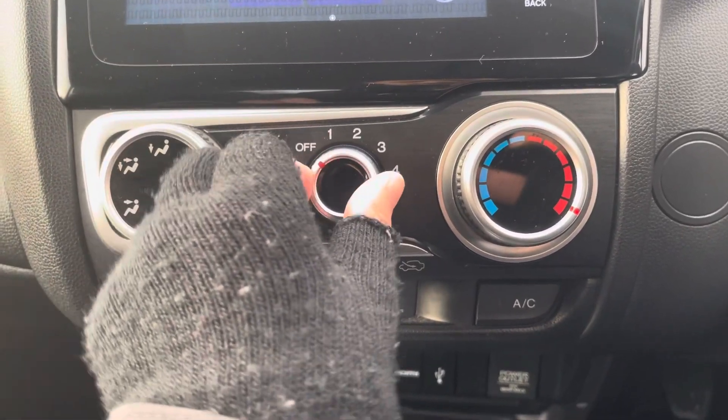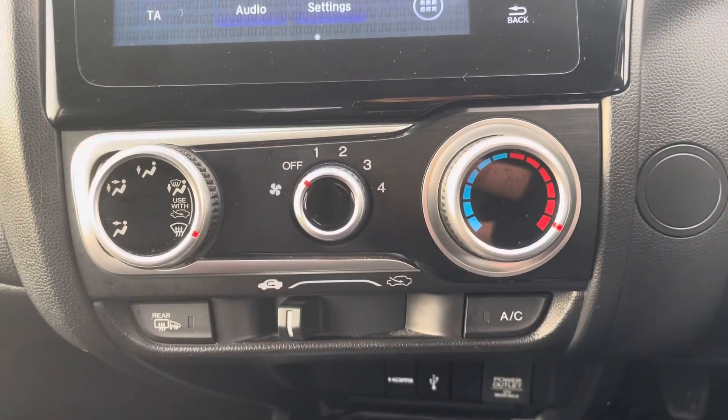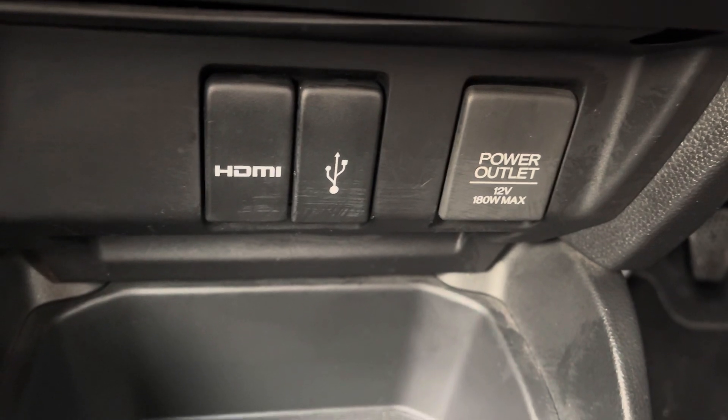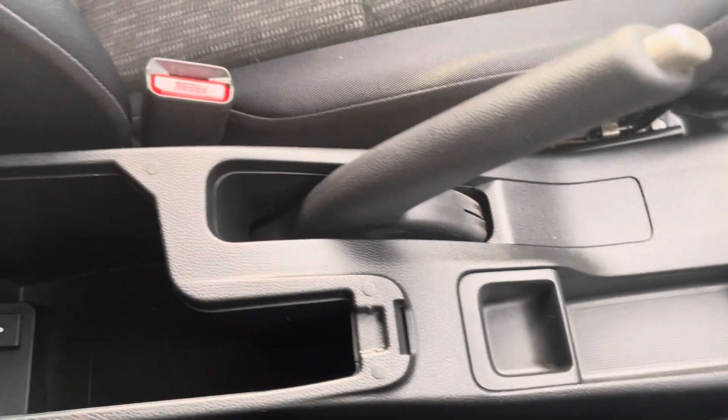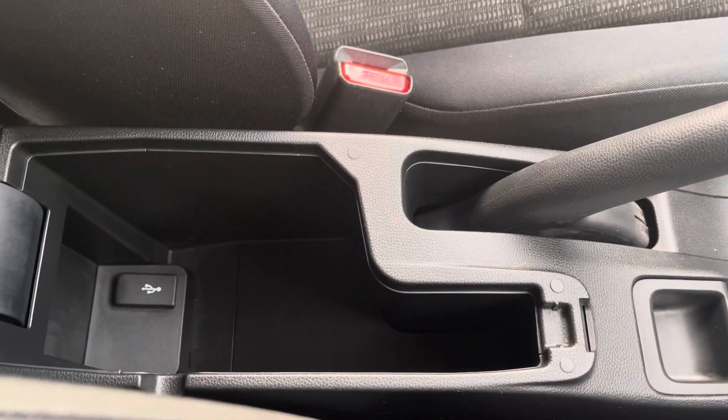Climate controls condense into this small panel here — it's very easy to navigate and it's all done on these toggles. Underneath you do have some HDMI ports as well as storage for cup holders, and you can also make use of this private storage compartment as you can see here.